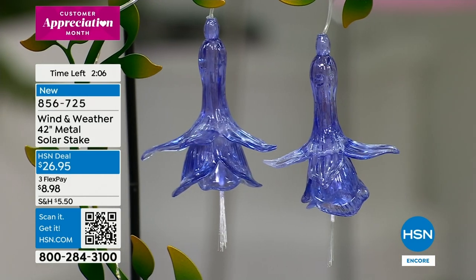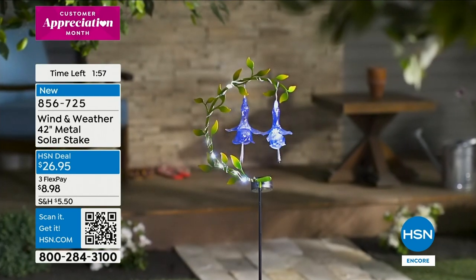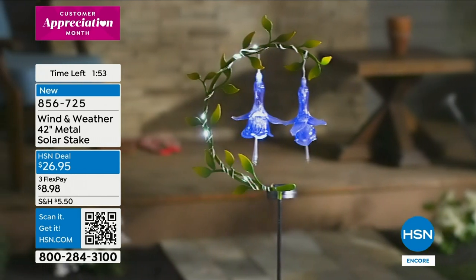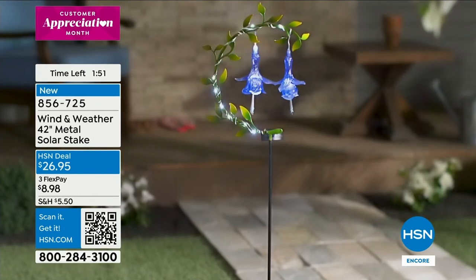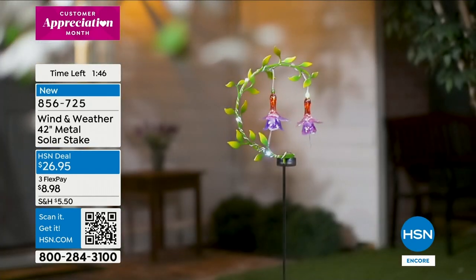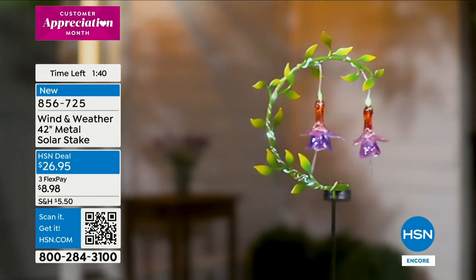Maybe you didn't plant any new blooms this year, or you moved and don't have space — for $26.95 this may be the only piece you need. It's easy — just stake it somewhere. And since it's not permanent, pick it up and move it around. You'll put it in different places and discover where you love it most. Maybe get a couple — one for the front yard, one for the backyard.